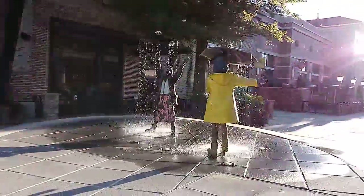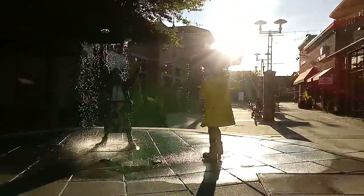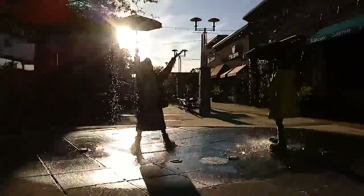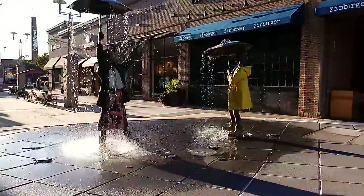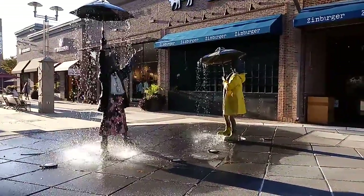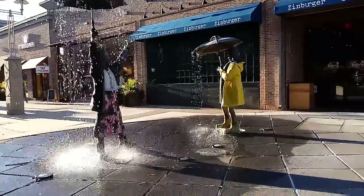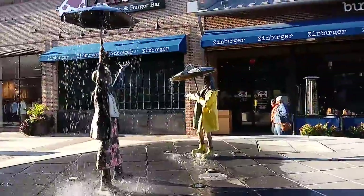I don't know how this is going to come out with the angle of the sun, but I'm going to try to walk around here so you can see some of the detail on these sculpture fountains. Look how beautiful that is. I'm going to come around this way a little bit.